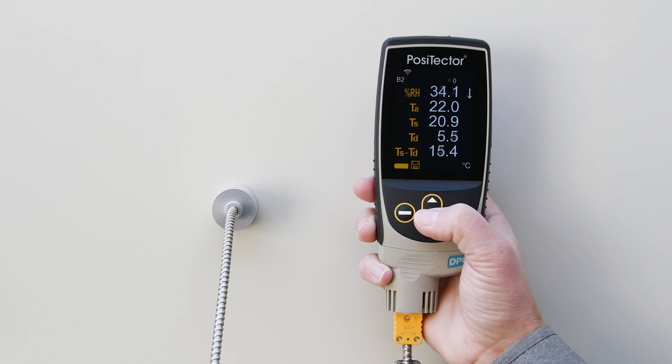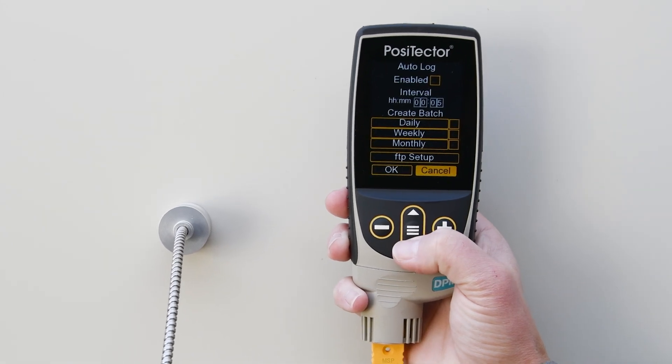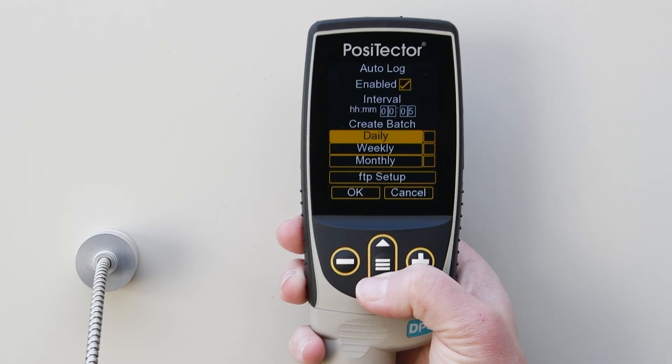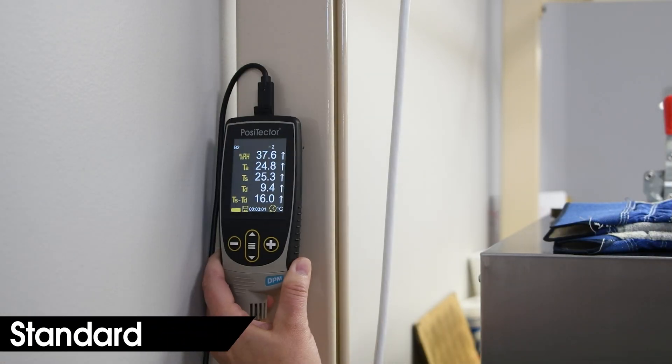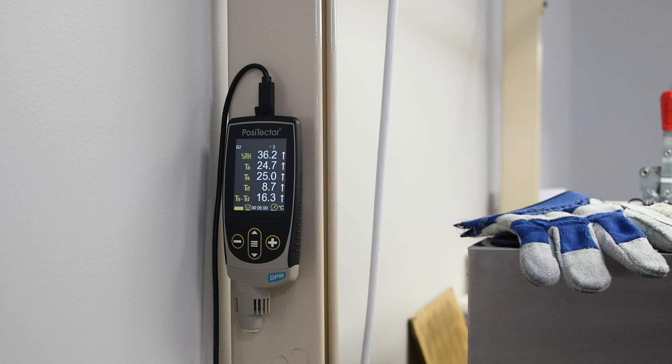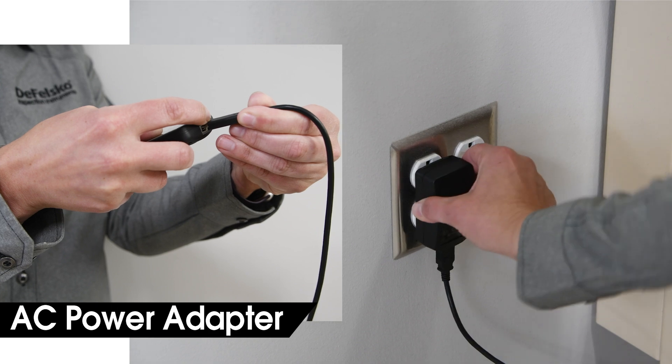All Positector DPM models feature the innovative auto-log feature, turning your dew point meter into an environmental monitoring station. Standard models store environmental parameters at user-selected time intervals for up to 50 hours. Alternatively, use the optional AC power adapter for continuous power.